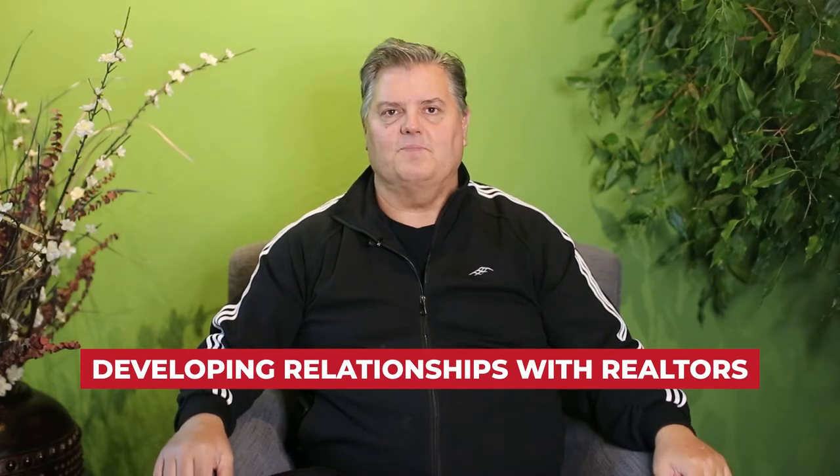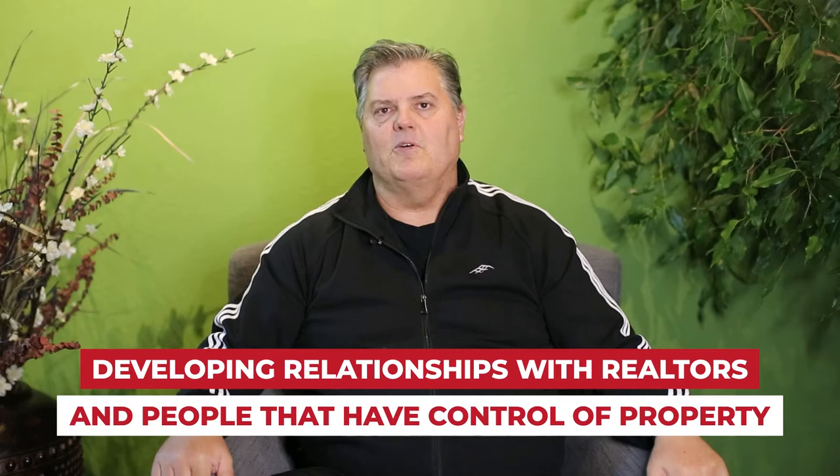Another important aspect of real estate flipping is developing relationships with realtors and people that have control of property. I can't tell you how many times realtors have literally handed me money — like, 'here's a deal, you can make a hundred grand on it, you want it or not?' Why? Because they've got a seller who doesn't want the property. They want a quick sale, or it's an off-market deal.